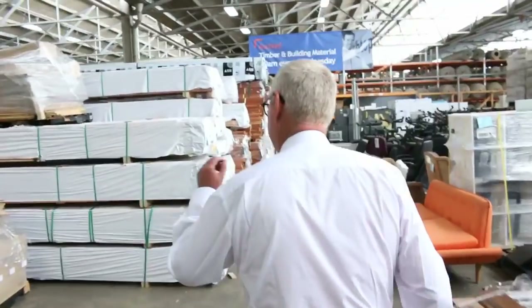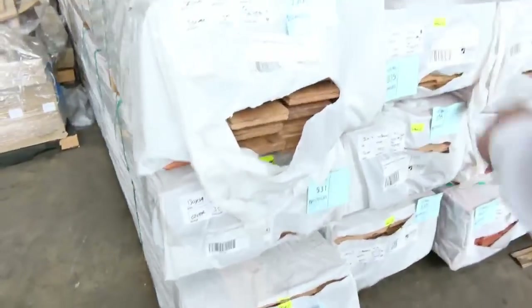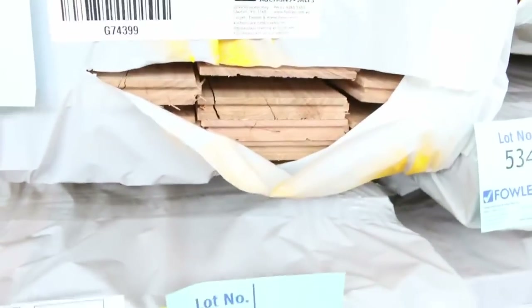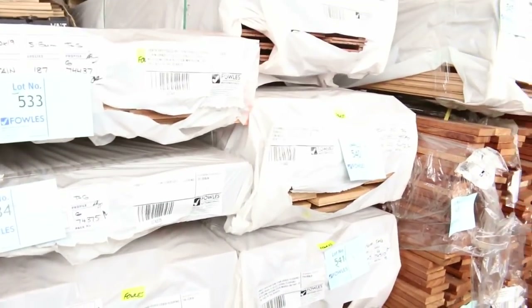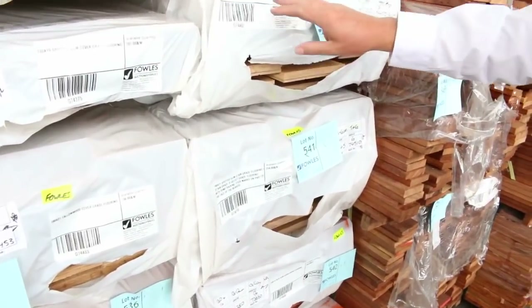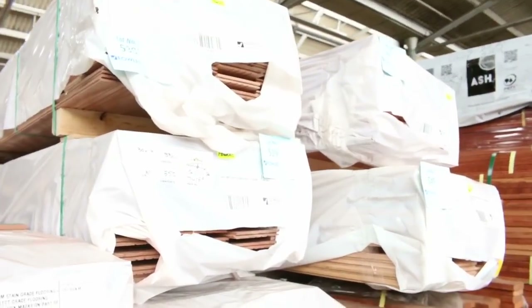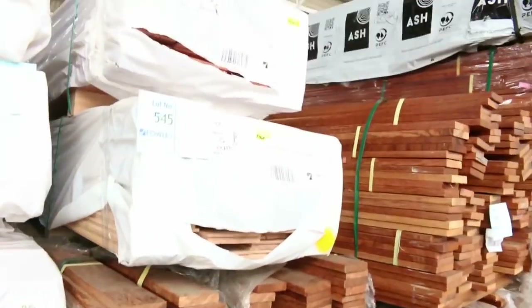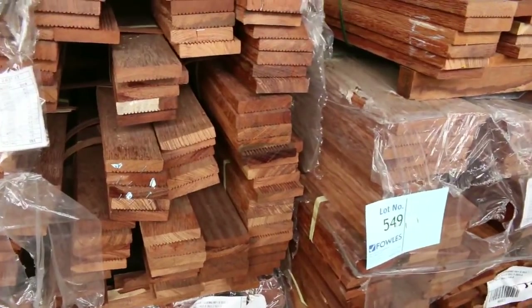Making our way over here — this is a nice load of flooring which came in yesterday. You've got your 130x19, there's some northern beach, some spotted gum. There's some tellerwood, some 180x21 stock, more 130x19 tellerwood, spotted gum in the 180x21, brush box 130x14, and blue gum 130x14. Really nice lot there.